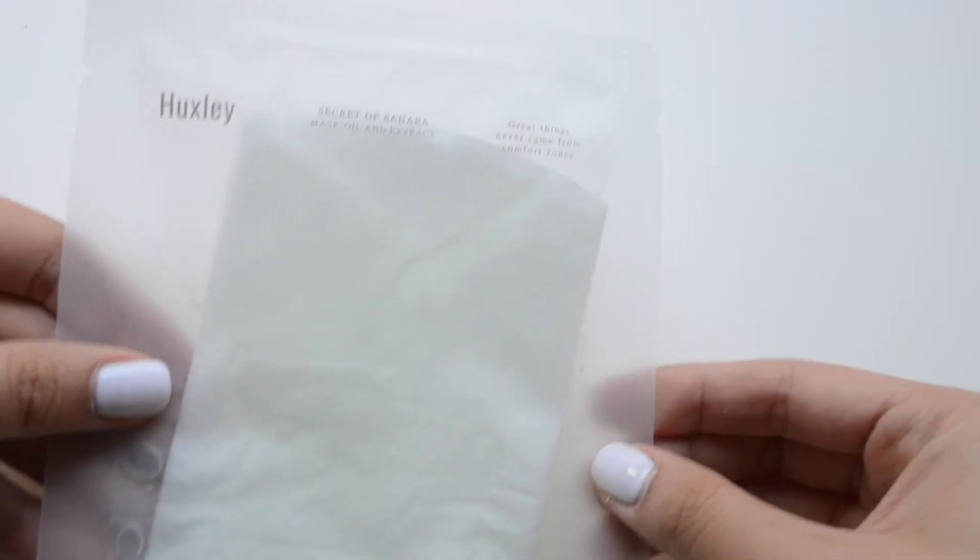The next product I have is sheet masks from the brand Huxley. I actually found out about this brand from the YouTuber Joan Kim, who also works with Style Korean — I honestly didn't know about Huxley until she started talking about it. This is the oil and extract mask, and I think it's really good for people who live in areas that are very polluted. It says it helps with absorption of fine dust, moisturizing, and antioxidants.